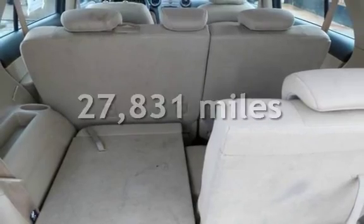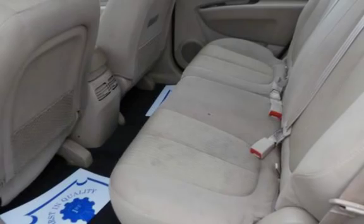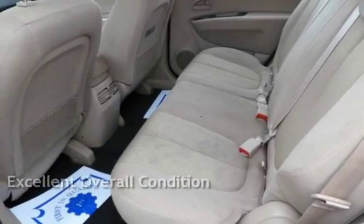This Kia is a great value with less than 28,000 miles on the odometer. This vehicle is in excellent overall condition.